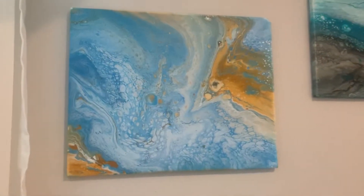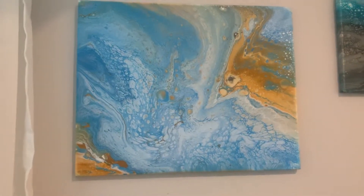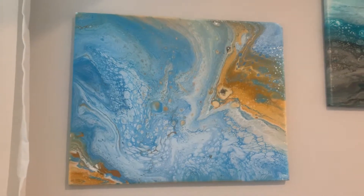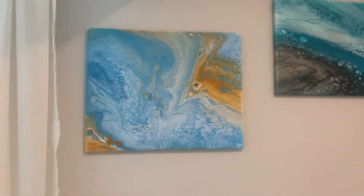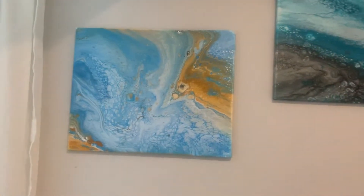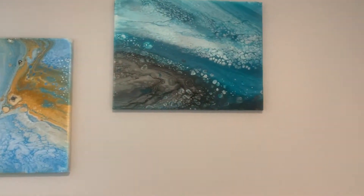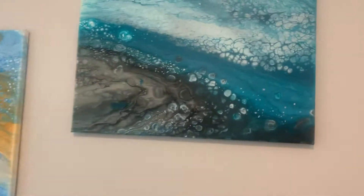These were some pieces I did recently. This one was like my third piece ever — you can kind of see a peacock in the painting. I can also see a cherub, which no one else can see, so maybe you guys can see it too.